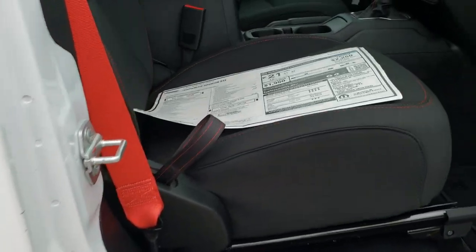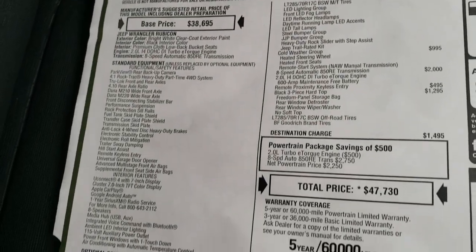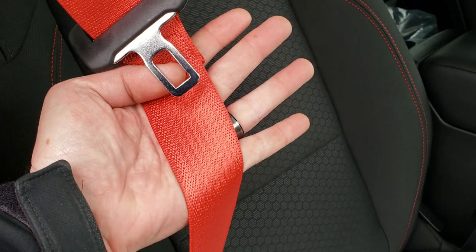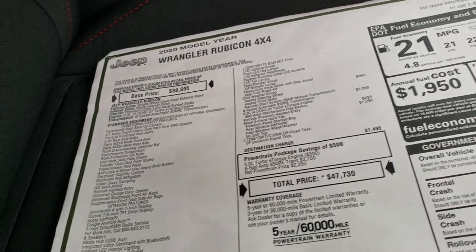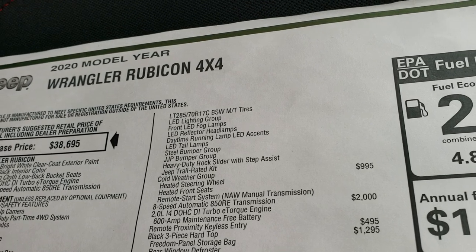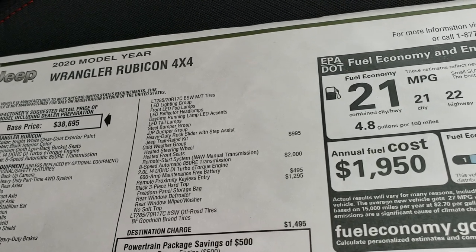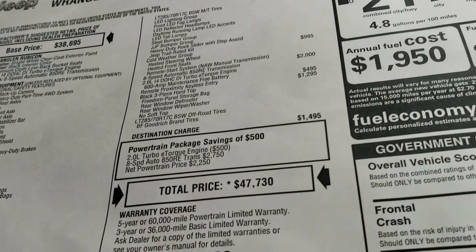We'll take a look at the original window sticker — feel free to pause this. The customer preferred package 28Y is the Recon package, a $2,755 option. You get the red seat belts, the Recon badge, wrapped instrument panel bezels with red stitch, those wheels and tires, LED lighting, steel bumpers, and the heavy-duty rock slider steps. This one also has the cold weather group, so you get heated seats, heated steering wheel, and remote start. It has the 8-speed automatic transmission and the 3-piece hard top. With destination charge, everything comes out to $47,730.